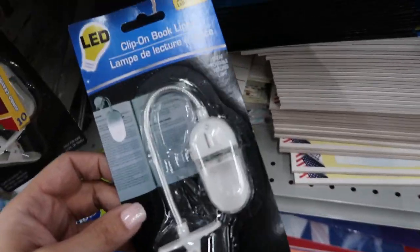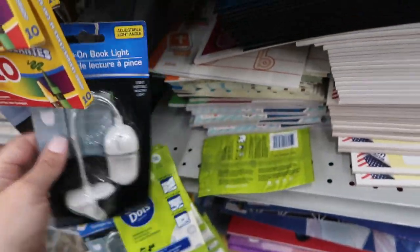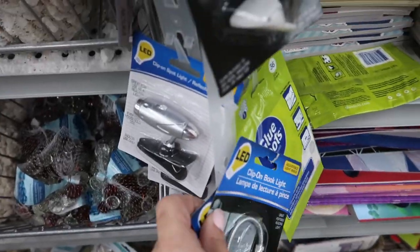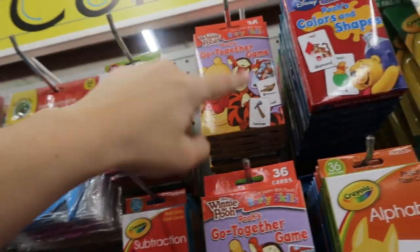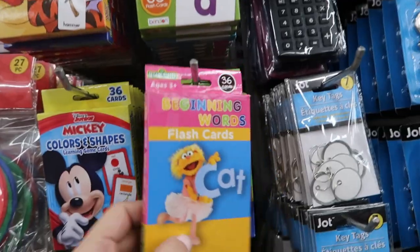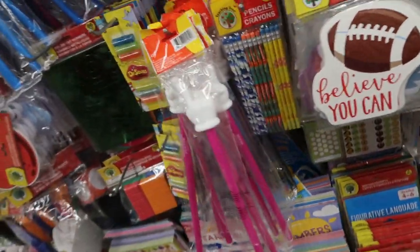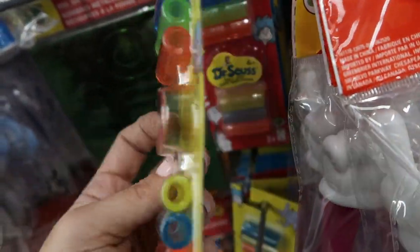These little book lights look pretty cute, especially if you have kids that like to read — mine pretty much do, so I think these would be really cute. They also have those little clip-on spotlights. They have a lot of cards: phonics, what looks like a word game, colors and shapes, and alphabet. And Dr. Seuss — a six-pound pack of pencil grips.